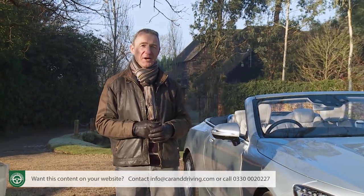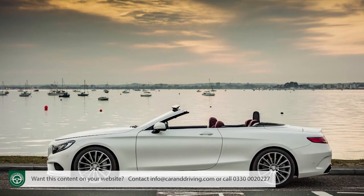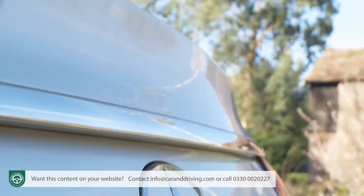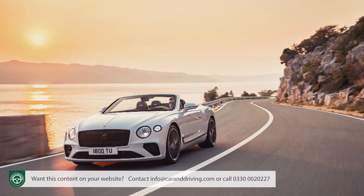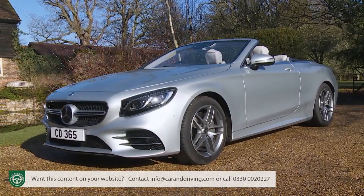Mercedes are no stranger to big four-seat convertibles, but at its launch in 2015, this S-Class Cabriolet was in fact the first really large, full-luxury open-top four-seater that the brand had produced since 1971 — the first car since then to return the Stuttgart brand to the kind of exotic convertible sector populated by brands like Bentley and Aston Martin. In 2018 this model was significantly improved, and that is the version we're going to look at here.